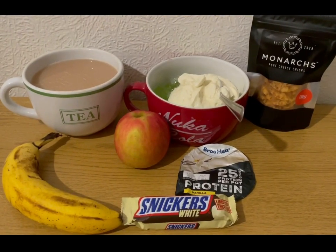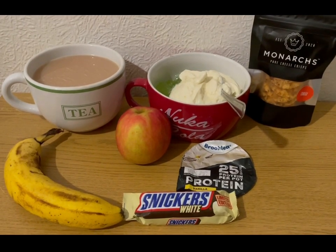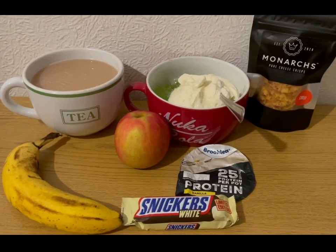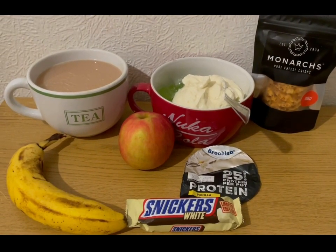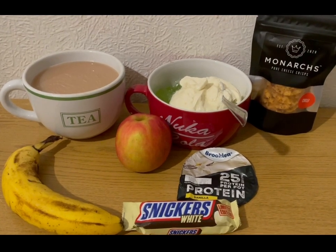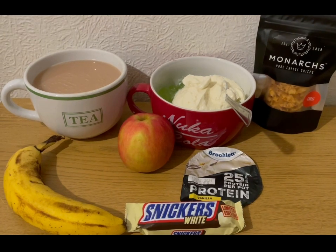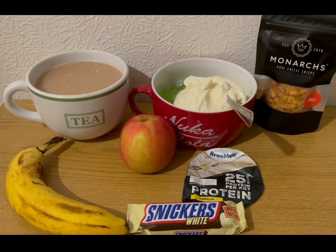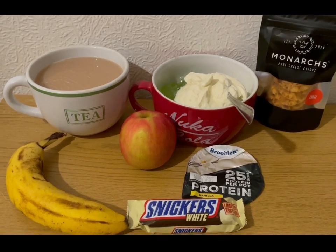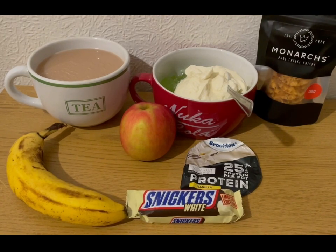These are my evening snacks for a very pointy 17 smart points. I really wanted a white chocolate Snickers - I've been thinking about it all day, so I'm going to have one. That's what my weeklies are there for. I've got a banana and an apple for zero points, a cup of tea with milk already pointed, some lemon and lime sugar-free jelly which is zero smart points, and another Aldi protein pot - one pot is three points and two pots is five points, so it's two points for that second one.